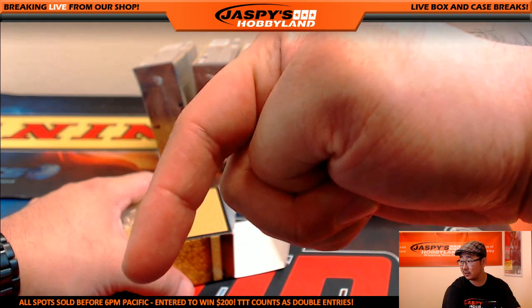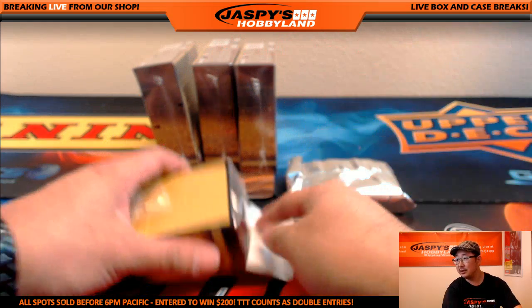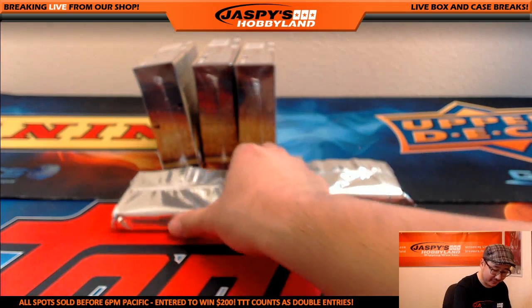All spots sold before 6 o'clock Pacific — enter to win $200. Triple Threads counts as double entries. That's all on jaspyshobbyland.com — make it happen.